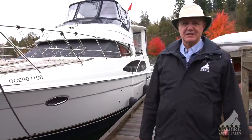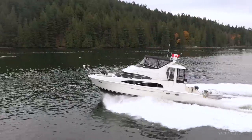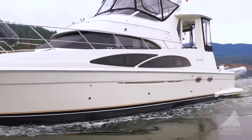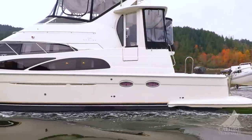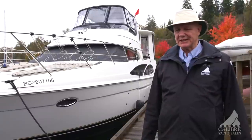Well, there you have it folks. Didn't I tell you this is a beautiful yacht? Wonderfully well kept, beautiful cherry wood interior, performs exceptionally well, and huge — absolutely huge to entertain your family and friends in extreme comfort with all of the heating, air conditioning, and everything else you saw on board. Give us a call — you'll be glad you did.